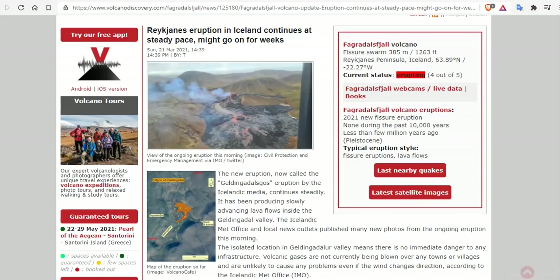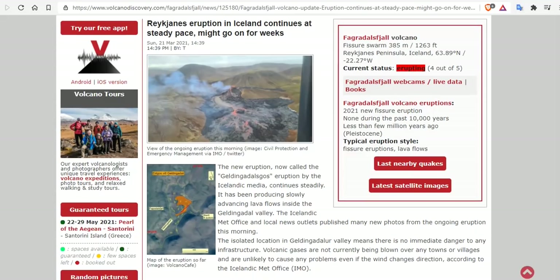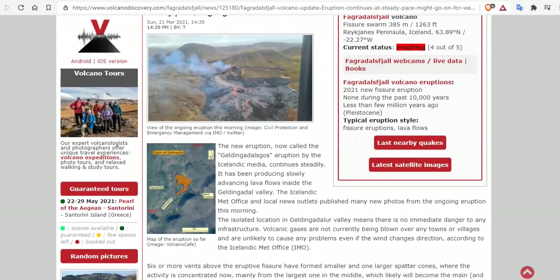The Reykjanes eruption in Iceland continues at a steady pace, and might go on for weeks or months, as we've seen in the historic past in this region. The new eruption, now called the Geldingadalur eruption by the Icelandic media, continues steady as it has been, producing slowly advancing lava flows inside the Geldingadalur Valley. The Icelandic Met Office and local news outlets published many new photos from the ongoing eruption this morning.